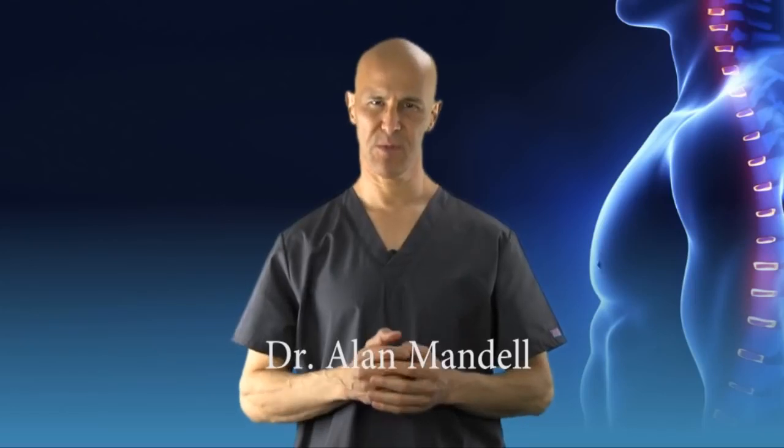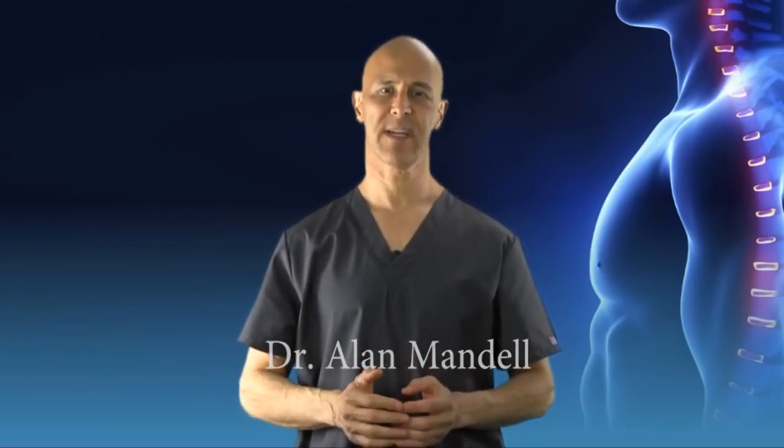Hi and good day. Forward head posture — a serious epidemic. Spending literally hours, days, weeks, and years in a forward head posture.